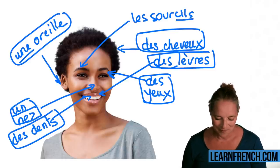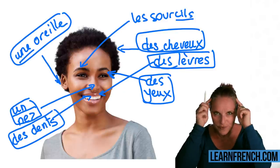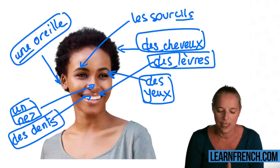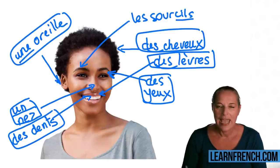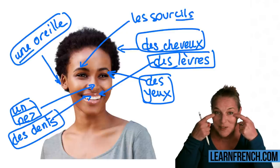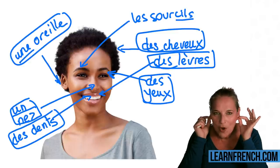Let's have a look at the words again, and in a minute we're going to play a game. Des cheveux — can you say that? Des cheveux. Les yeux — can you say that? Les yeux. Très bien. Une oreille.